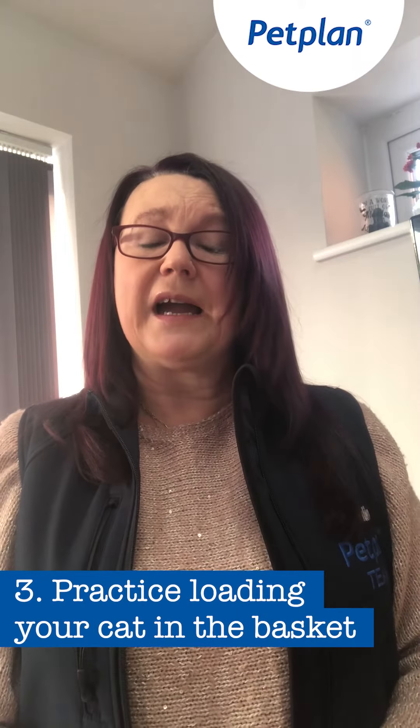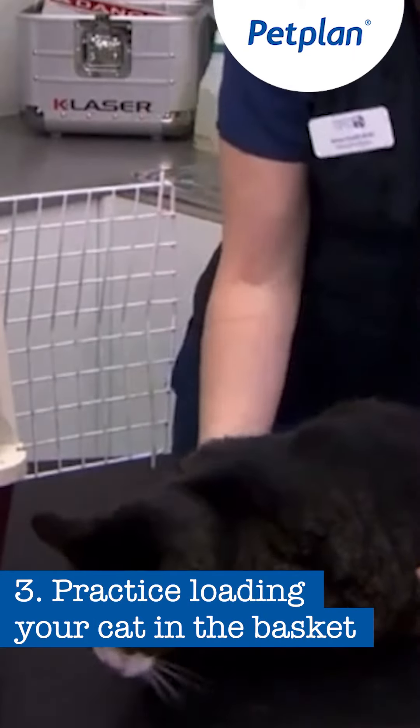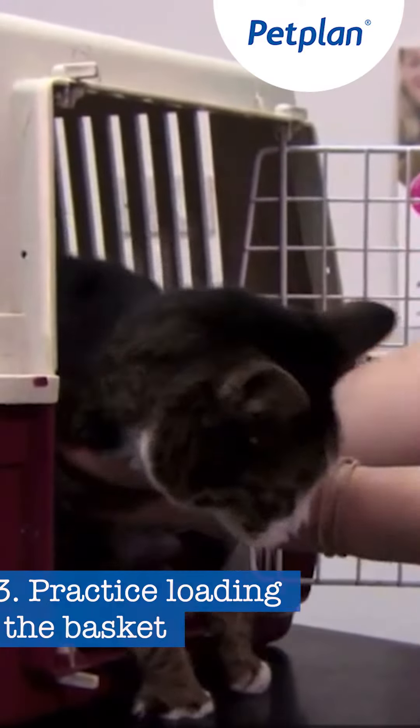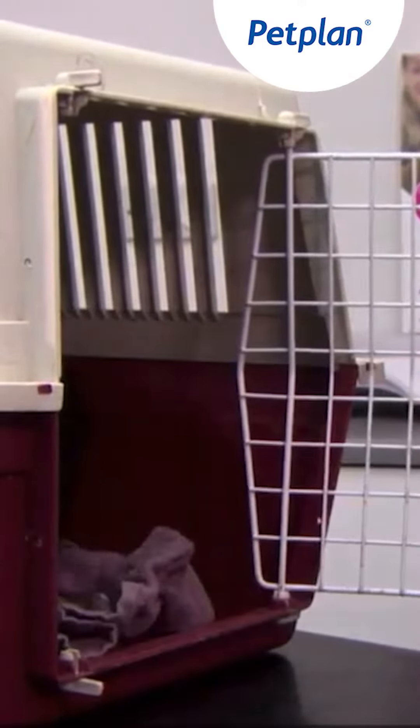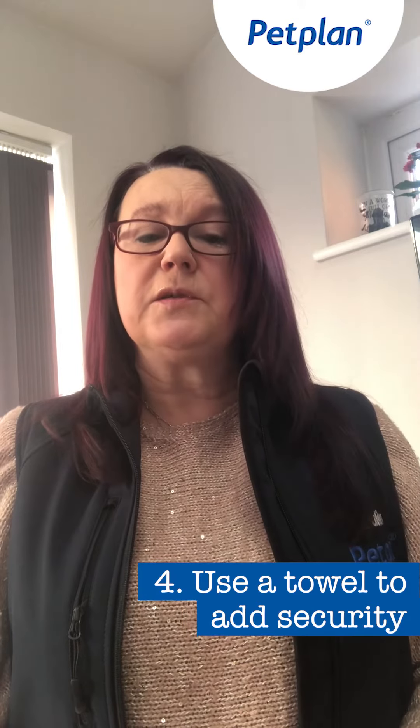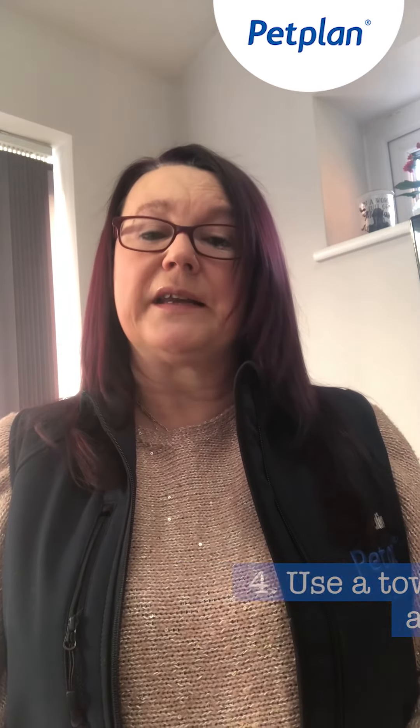When you're putting the cat into the basket, if it's a front-loading basket, put the cat in backwards so it's not going into a tunnel. Top loaders are quite easy because you're just putting the cat straight down and closing the lid. You can then use a towel sprayed in the same calming spray over the top, to make it a secure place so that the cat can hide.